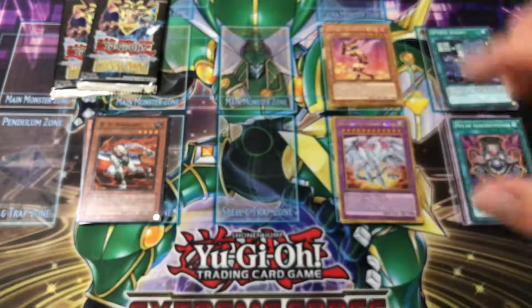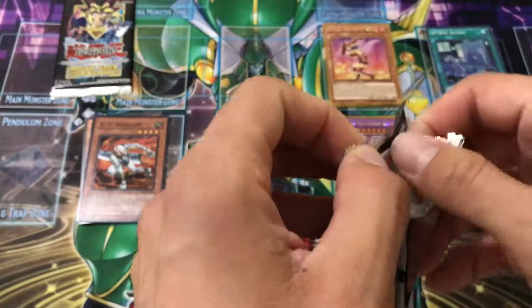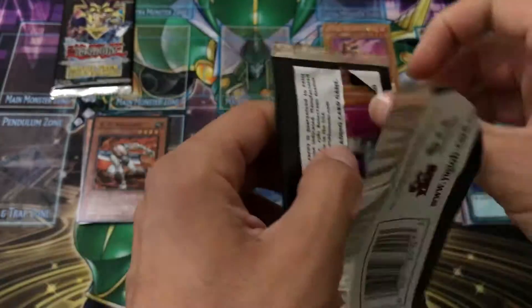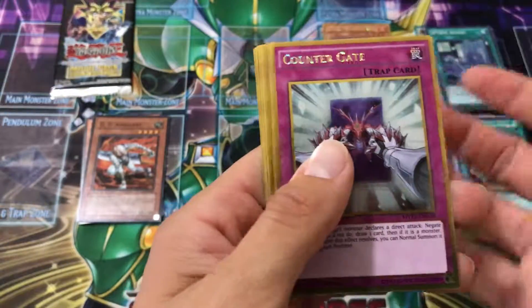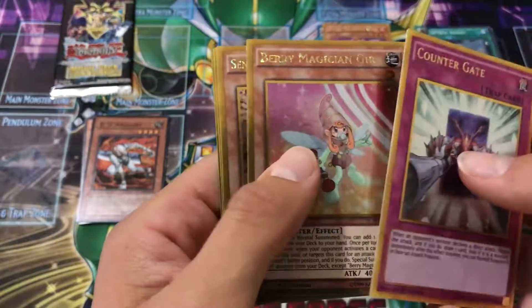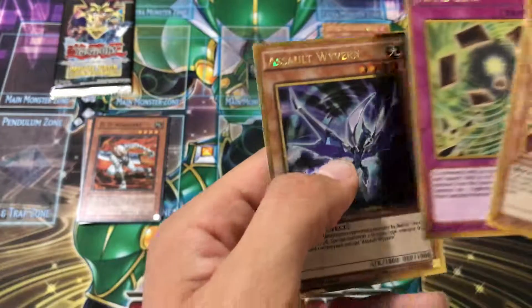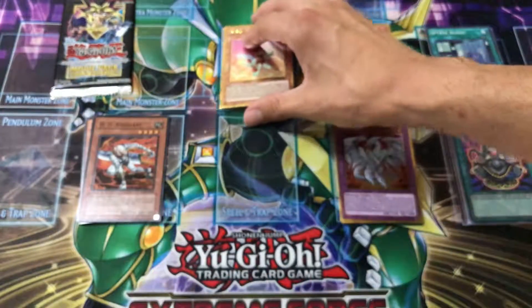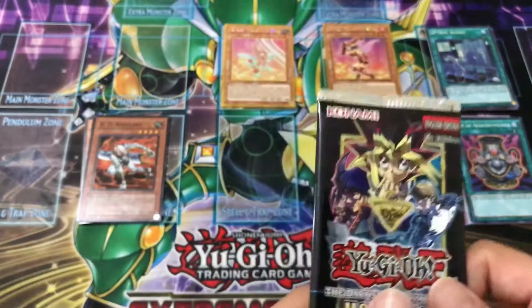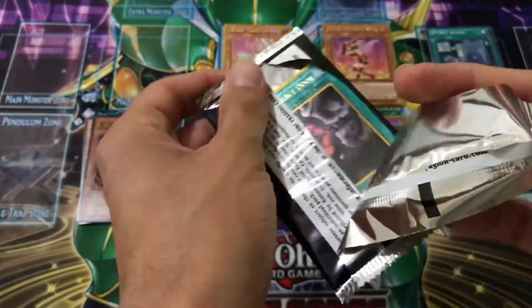Let's see what this next one has in it, hopefully something a lot better. Alright — Counter Gate, Berry Magician Girl. I'm managing to get all the Magician Girls! Final Keys... and no Assault Wyvern. Oh why.